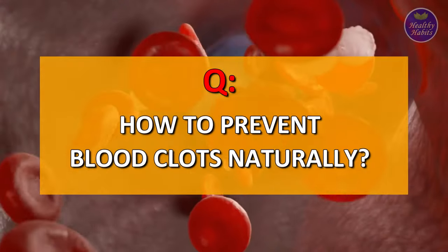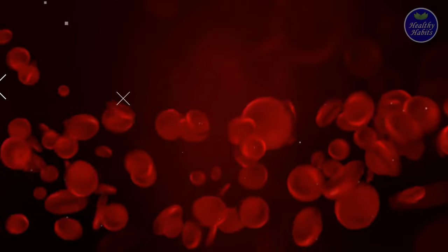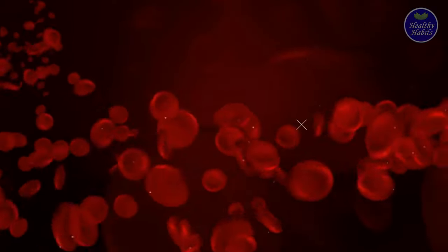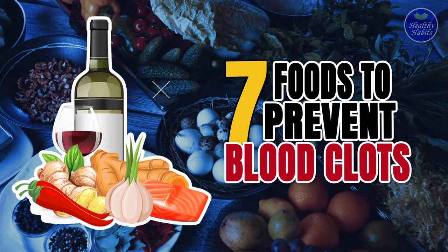How to Prevent Blood Clots Naturally. Several foods can make your blood thinner, and thereby decrease the risk of clotting and ultimately improve blood circulation. Here is a list of 7 natural foods that can act as natural blood thinners and prevent blood clotting.